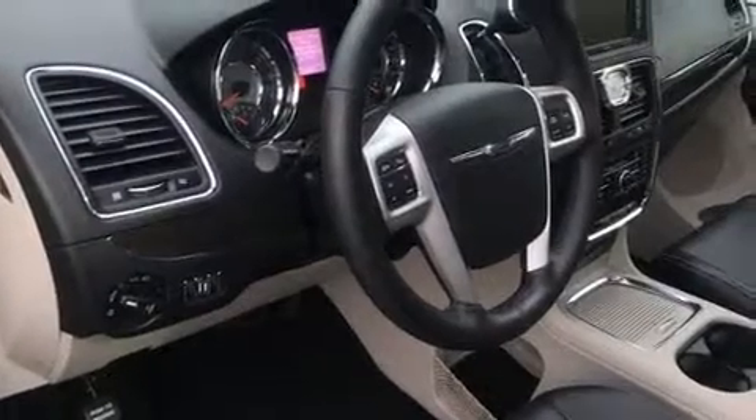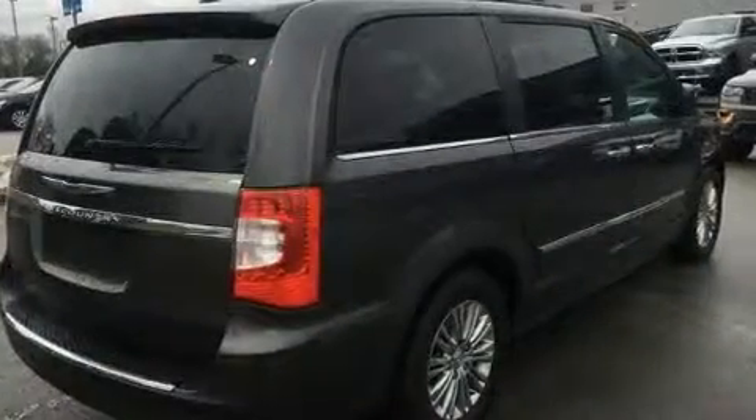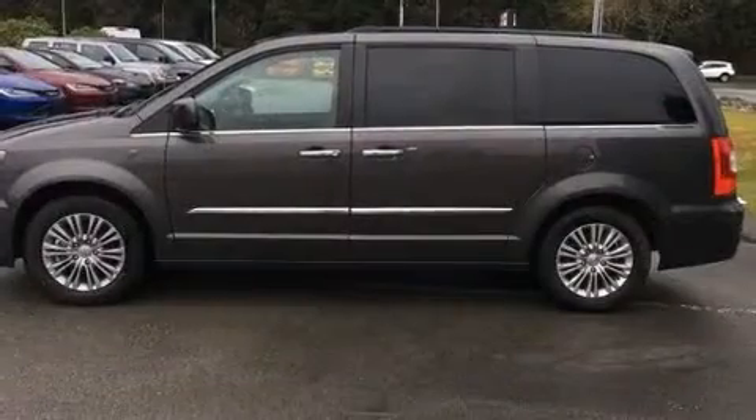You can expect a lot from the 2016 Chrysler Town & Country. Smooth gear shifts are achieved thanks to the refined six-cylinder engine, and for added security, Dynamic Stability Control supplements the drivetrain.